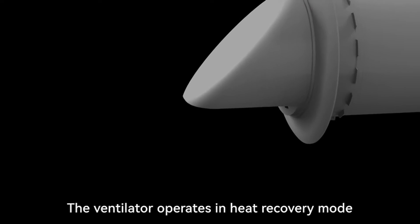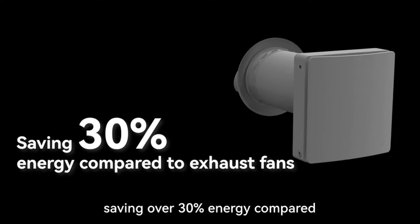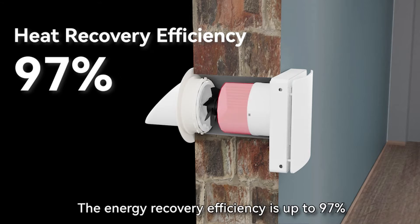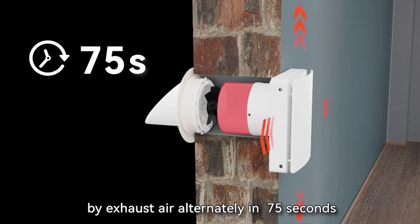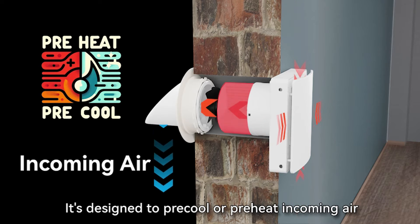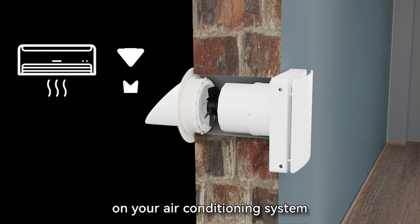The ventilator operates in heat recovery mode with two cycles, saving over 30% energy compared to traditional exhaust fans. The energy recovery efficiency is up to 97% when fresh air enters the regenerator and absorbs the energy stored by exhaust air alternately in 75 seconds. It's designed to pre-cool or preheat incoming air, enhancing indoor comfort and reducing the load on your air conditioning system.